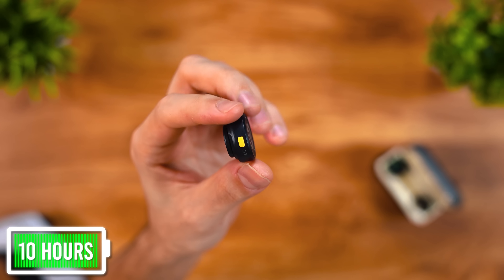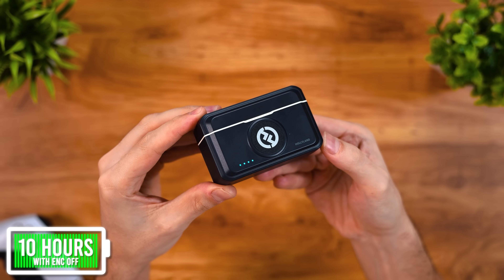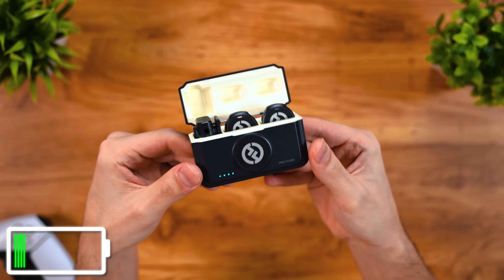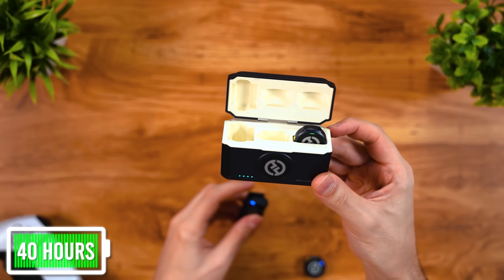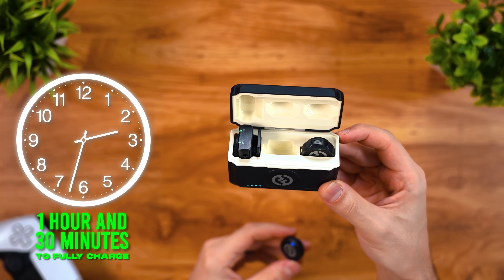A lot of the background noise has died down with the noise canceling feature enabled. Each mic can last up to 10 hours with ENC off, but with the included charging case, you can get two full charges out of each mic, extending the battery life up to 40 hours. It only takes one and a half hours to fully charge both mics at the same time. If you're in the market for a portable, light, and great-sounding microphone for content creation, check the link down below.